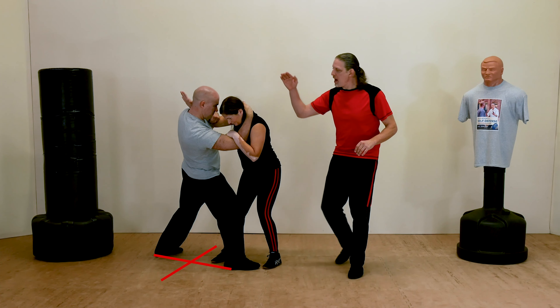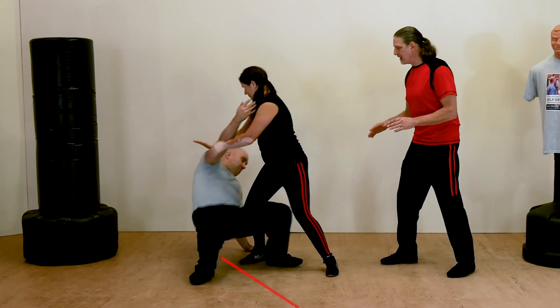Level 6: Takedowns. An attacker who is on the ground will have a difficult time hurting you. Learn the secrets of sweeping the feet out from under your aggressor.